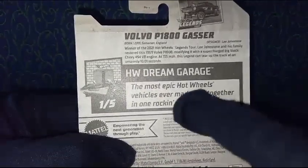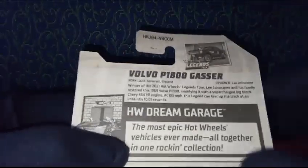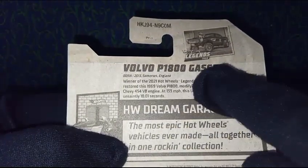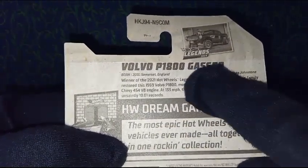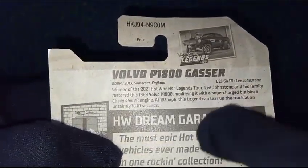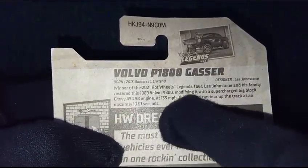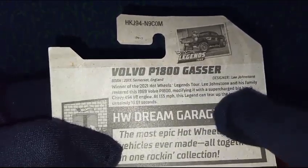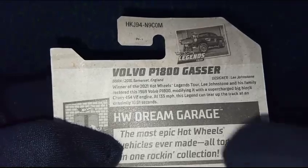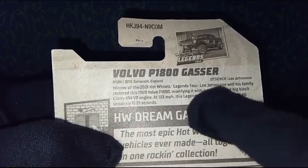Instead of multilingual information, the US package has text saying 'The most epic Hot Wheels vehicles ever made, all together in one rocket collection.' This is the Volvo P1800 Gasser. I wanted to highlight that the car's details are listed right at the back of the package, which I really like. I hope we get this information on the Indian card pack as well. It says 'Winner of the 2021 Hot Wheels Legend Tour.'